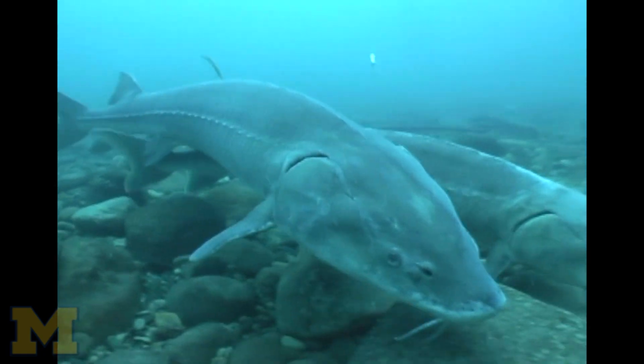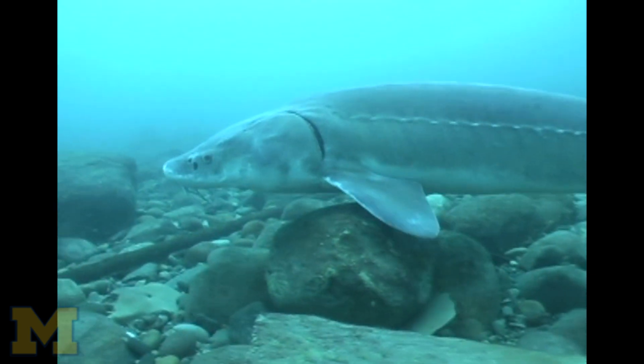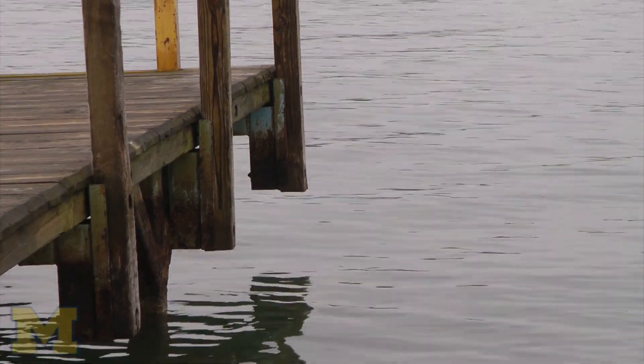Sturgeon are here in great numbers to spawn at that little reef, and the problem is there's not enough room on the reef for all of them. This location was chosen for the speed of the water.